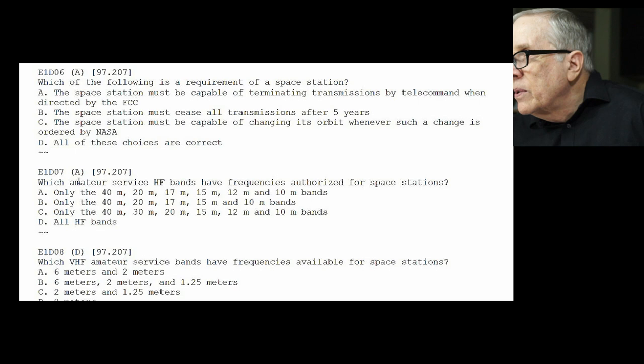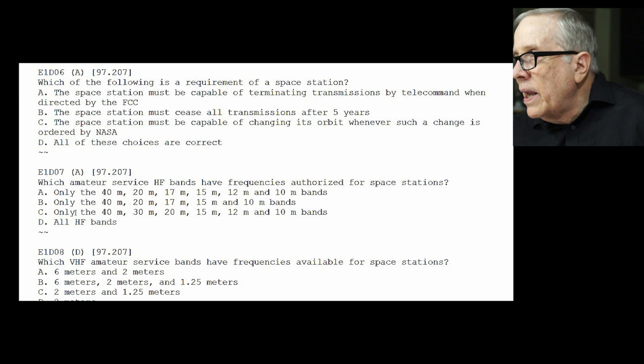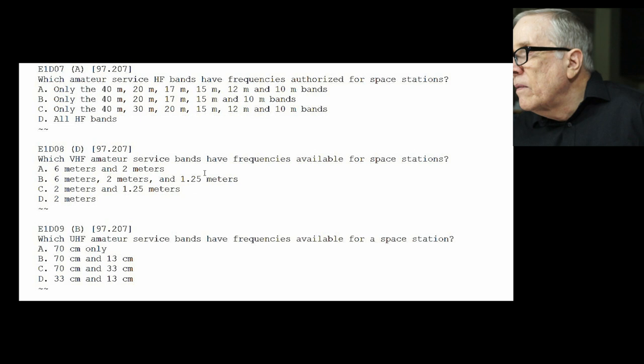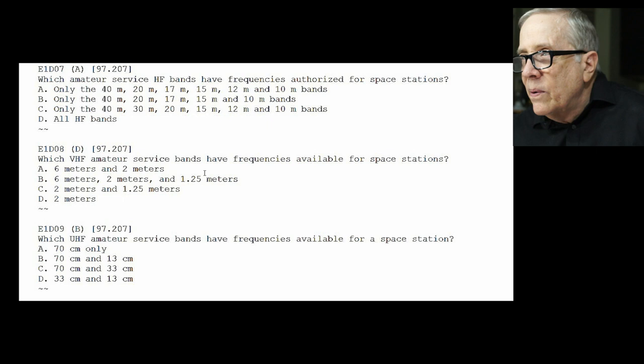E1-D07: which amateur service HF bands have frequencies authorized for space stations? We're talking about HF, and the answer is A — only on 40, 20, 17, 15, 12, and 10 meter bands. E1-D08: which VHF amateur service bands have frequencies available for space stations? It says VHF, so that is 2 meters — you'll notice 6 meters is not on that list. E1-D09: which UHF amateur service bands have frequencies available for space stations? 70 centimeters and 13 centimeters — that's B.